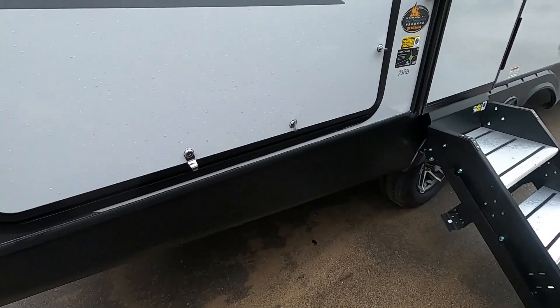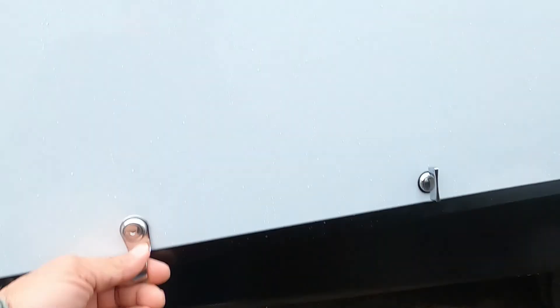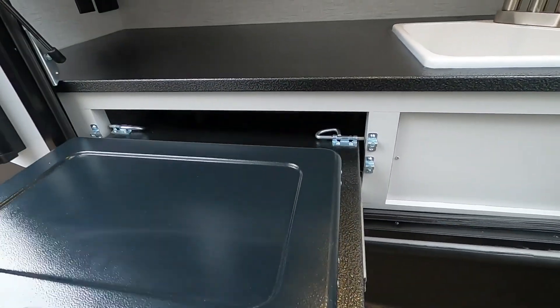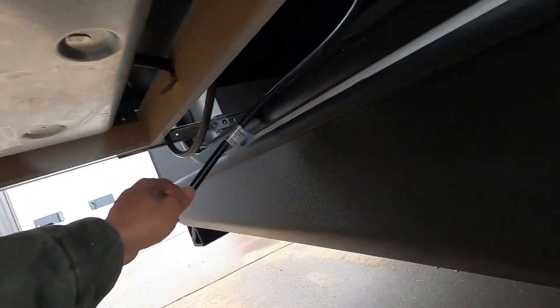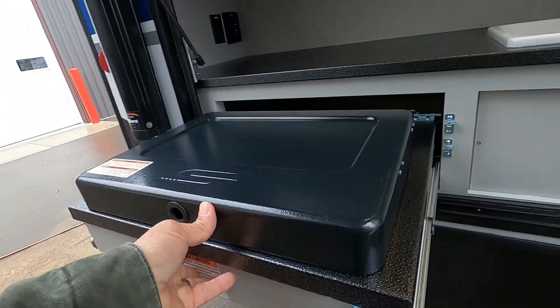On the campsite side, open this up and there's your quick-connect LP port. Pull your grill out — the hose is already connected, just run it down through the bottom and connect to the quick connect. There's also a mini fridge out here and it's prepped for a TV — you can plug in cable or satellite and set up a little TV outside.